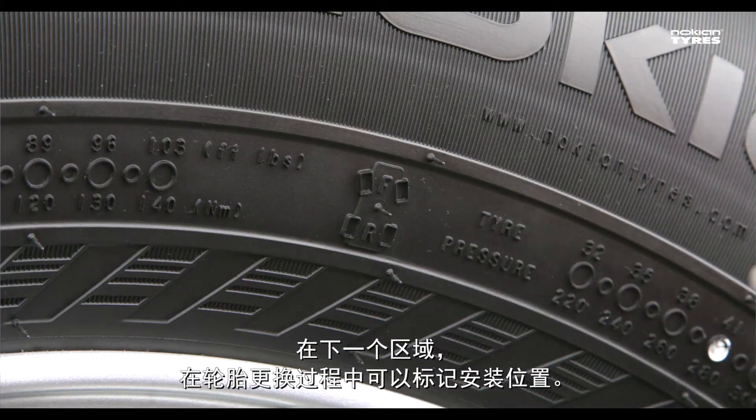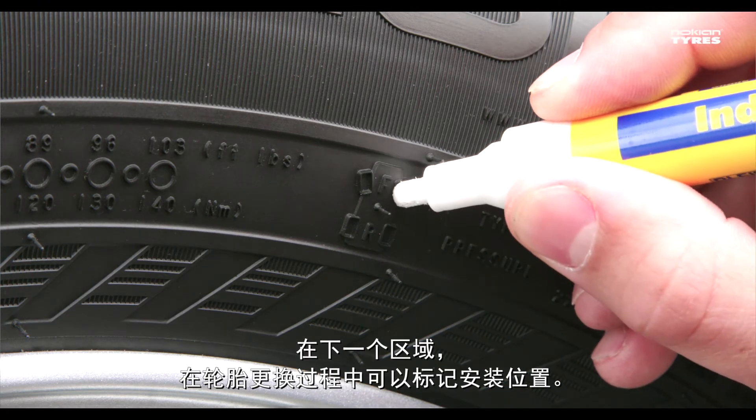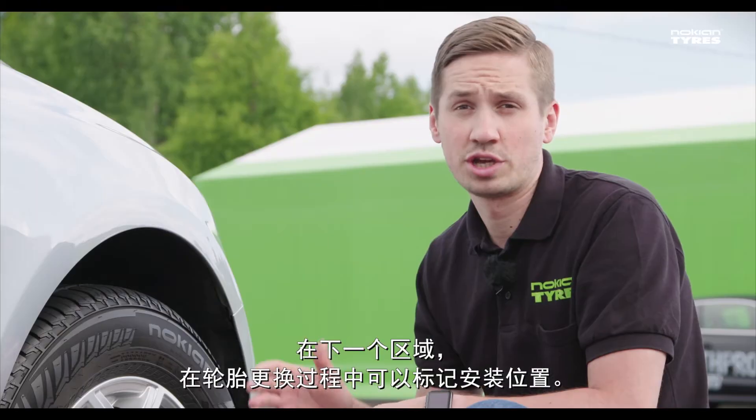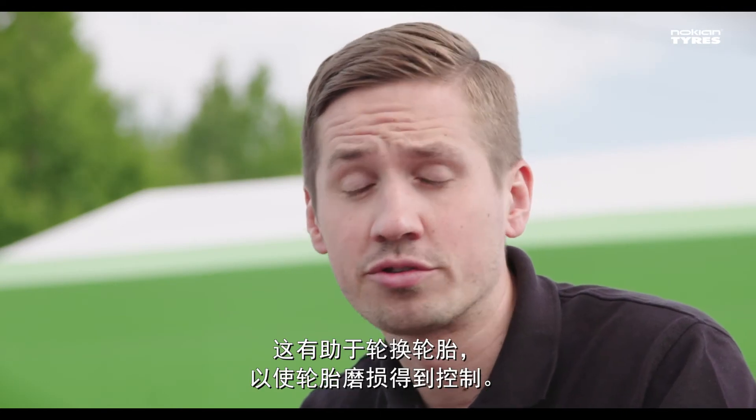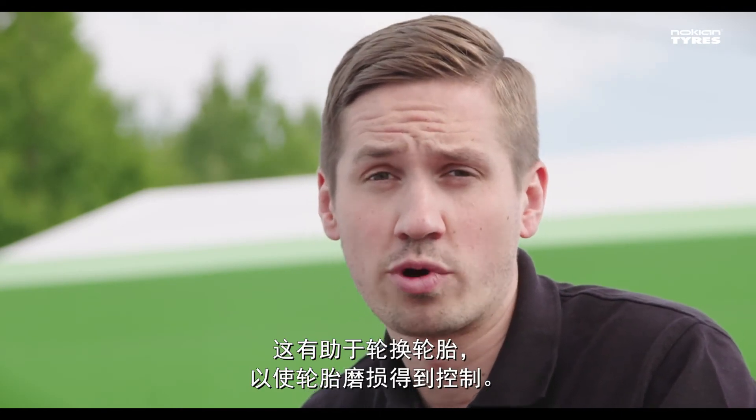In the next area it's possible to mark the installation location when changing the tires. It helps rotating the tires on the car so that the tread wear is controlled.